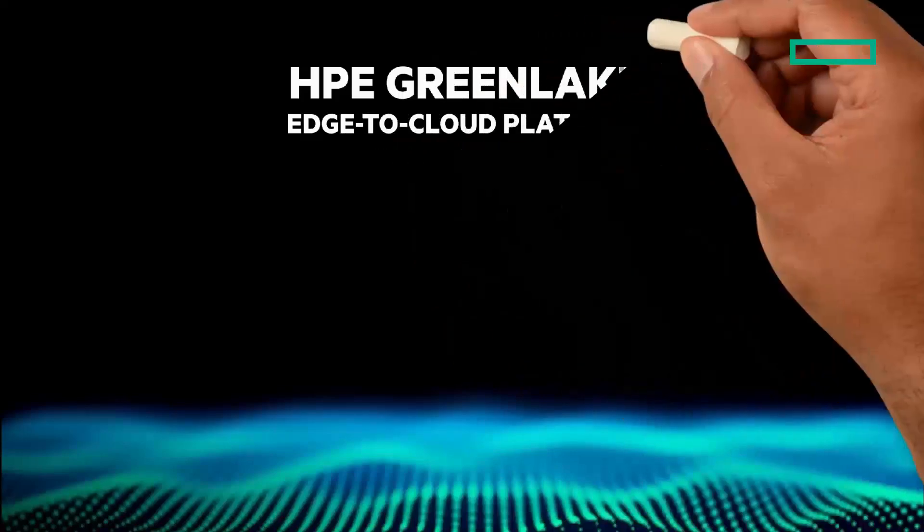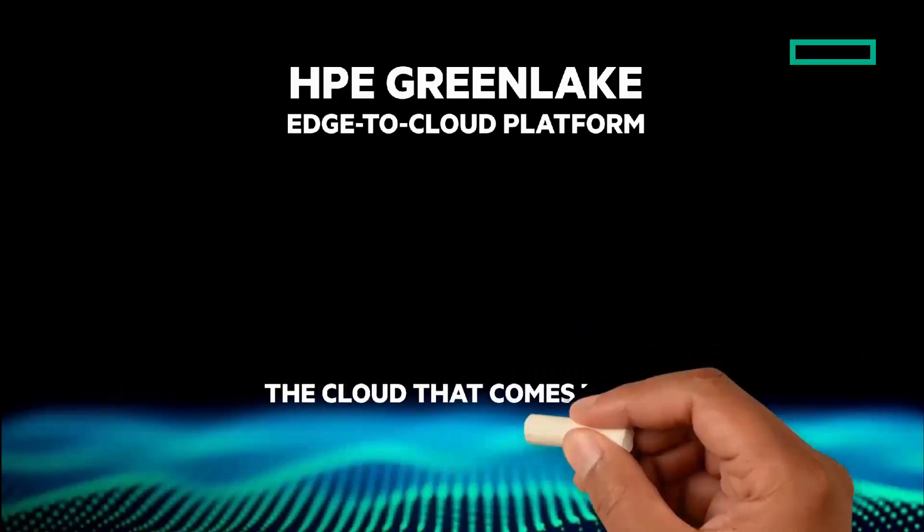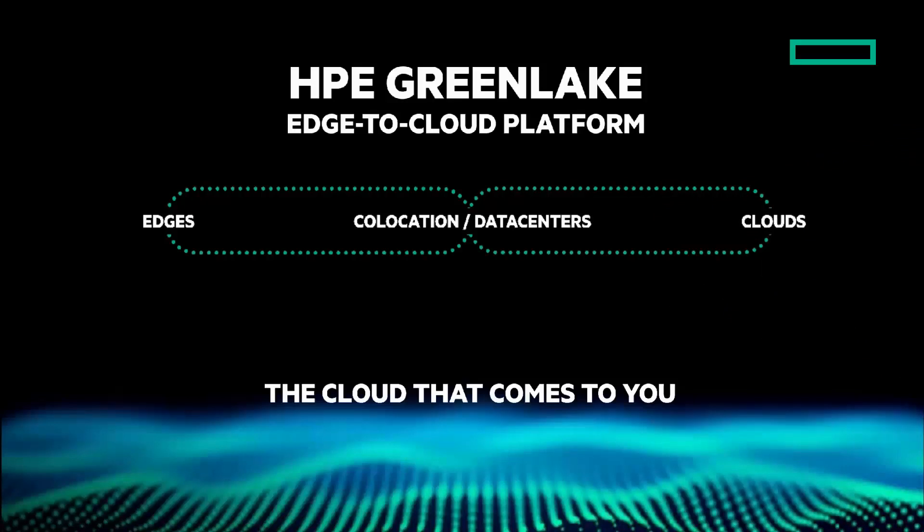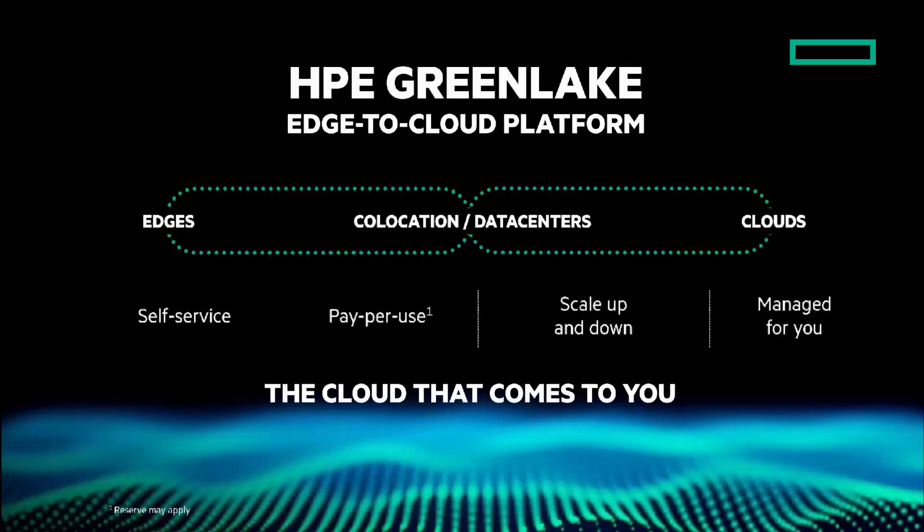HPE GreenLake is the edge-to-cloud platform — the cloud experience everywhere: edges, co-locations, data centers, and clouds. It's an intuitive self-service portal. Pay-per-use boosts financial flexibility. Resources are scaled up and down as needed and managed for you. HPE GreenLake is the cloud that comes to you.